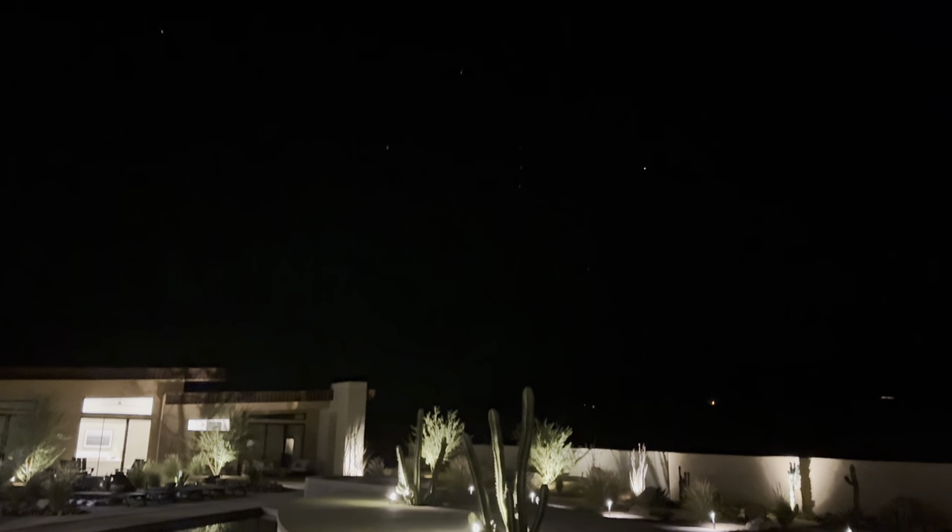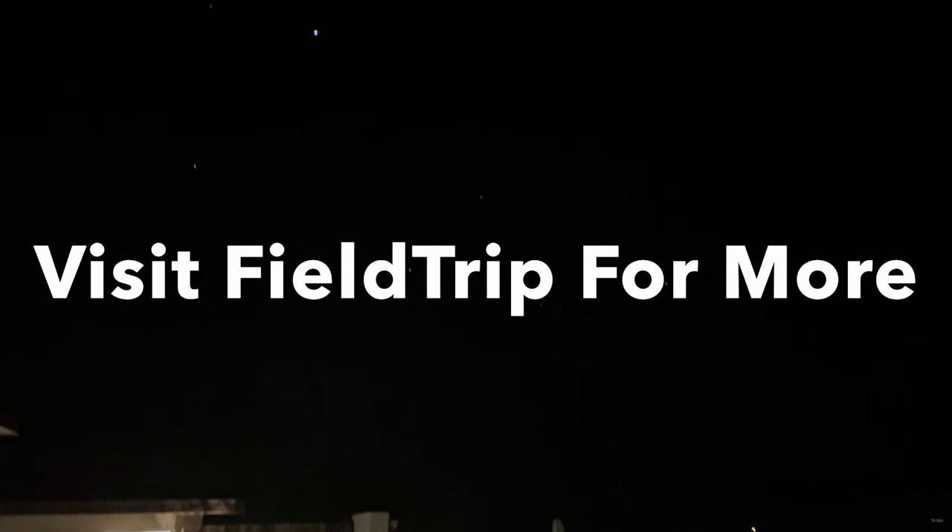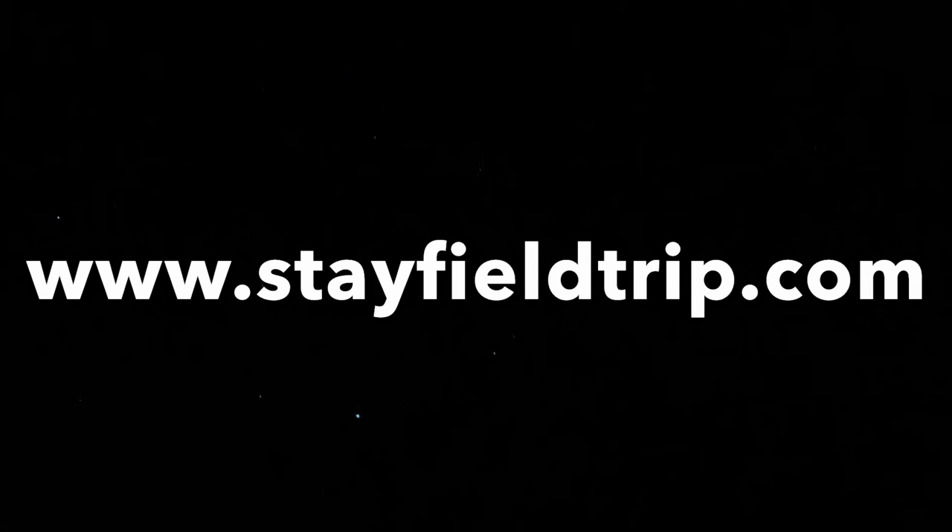For those looking to take a trip out to Southern California, or even just a little staycation, visit them at stayfieldtrip.com. Take care and have a good one.